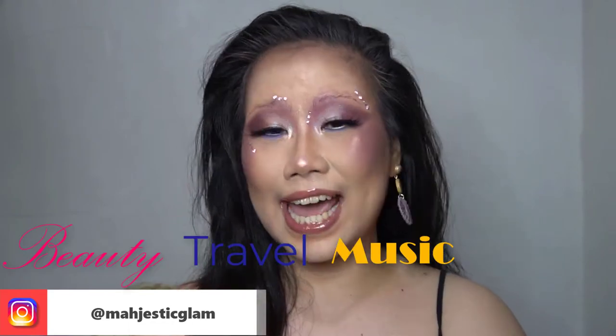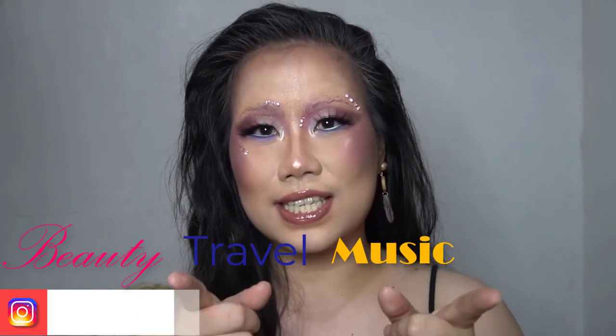What's up, my homies? It's your girl, Madge. Welcome or welcome back to my channel. I do content about beauty, travel, and music. So if you're interested, please consider subscribing and hit that notification bell if you haven't yet.